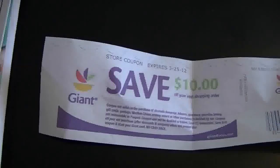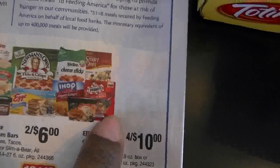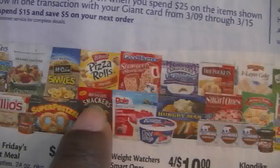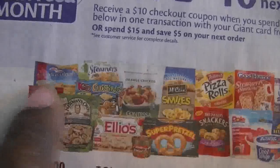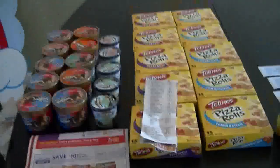I now have $10 to use on a future shopping trip, and I'm highly considering going back. I see items that might have good coupons — the TGI Friday's stuff, Eggo, Smart Ones, Hot Pockets, Hot Pocket Snackers, about five more Totino's pizza coupons, Ilio's, and Birdseye. I'm going to check my database and see if I can put together another transaction and come out with little or no money.